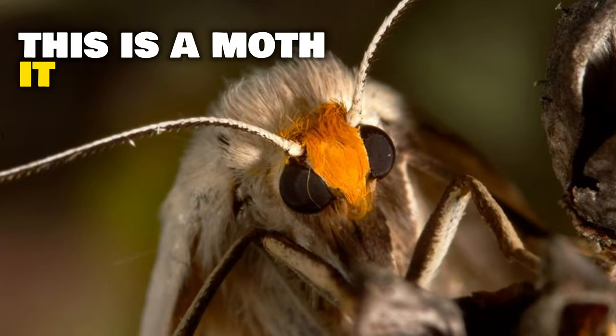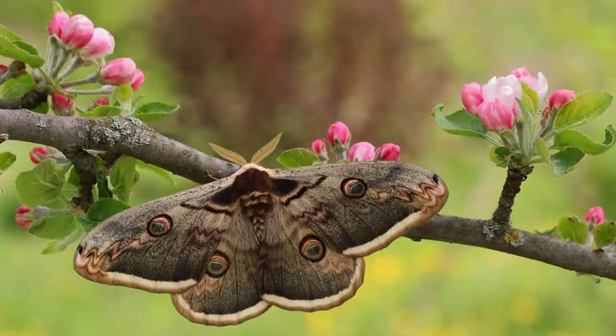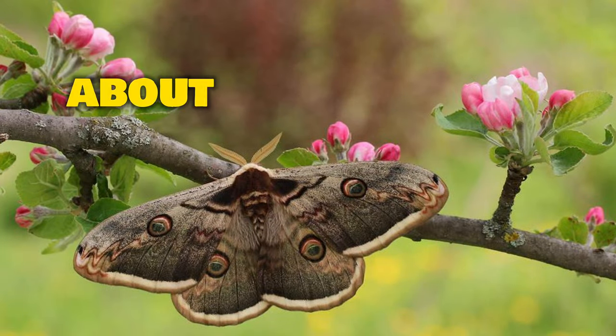This is a moth. It kind of looks like a butterfly, but they're different in many ways. And today, we're going to learn all about them.